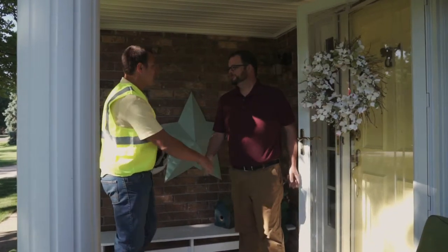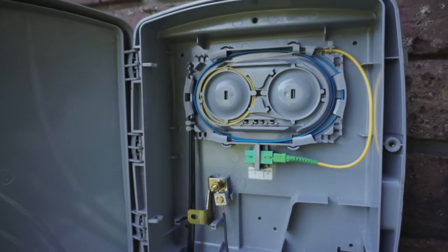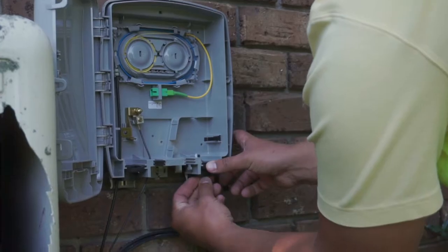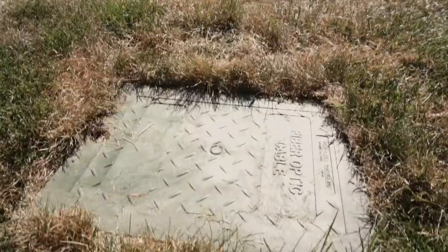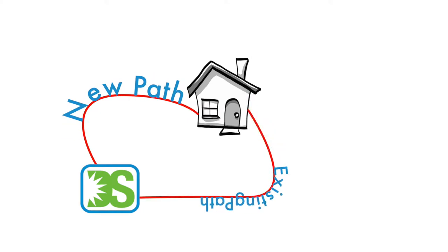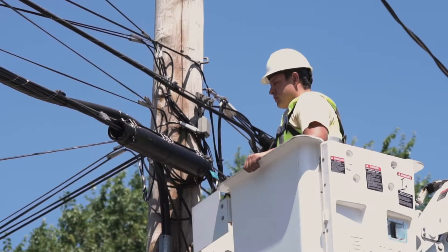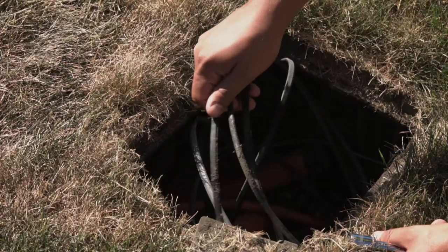I'm Jared from Daystar, here to install your fiber today. Our work always starts outside. Our fiber line needs to connect from your network interface junction — otherwise known as an NIJ — to our terminal at the road. Sometimes we create a new path and sometimes we follow an existing path. We do need to run a new line, as existing lines do not support fiber technology. Sometimes we run the fiber in the air; other times we run it underground.